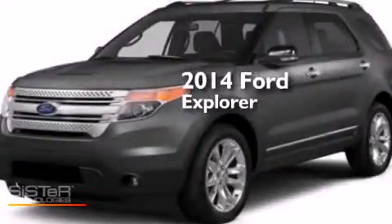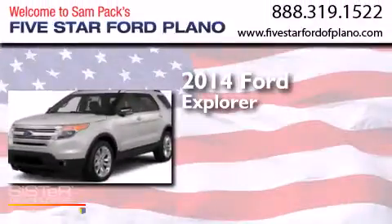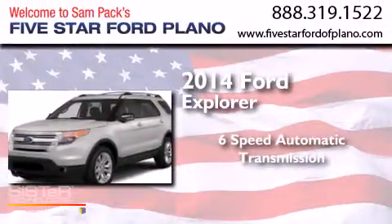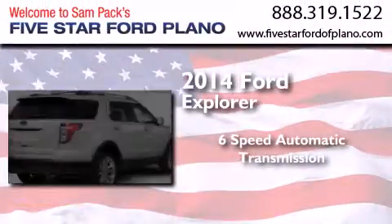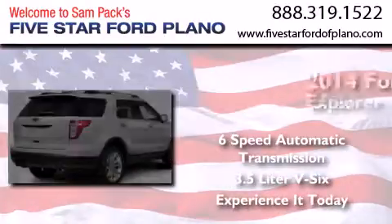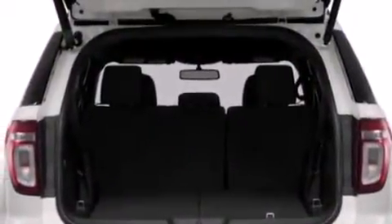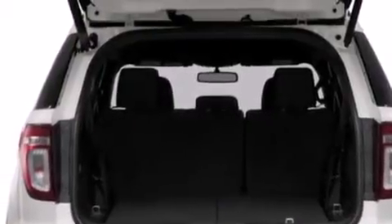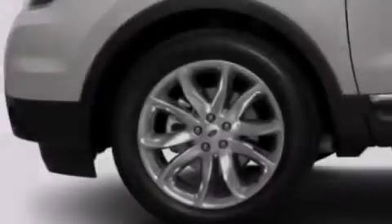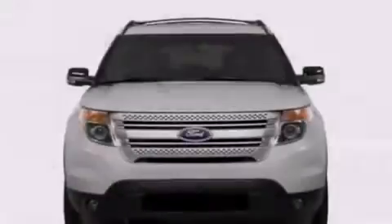This is a brand new 2014 Ford Explorer. This SUV has a six-speed automatic transmission and a 3.5-liter V6. Its top features include Bluetooth cell phone integration, speed-sensitive volume controls, a multi-link rear suspension, traction control and stability control systems, and a tire pressure monitoring system.